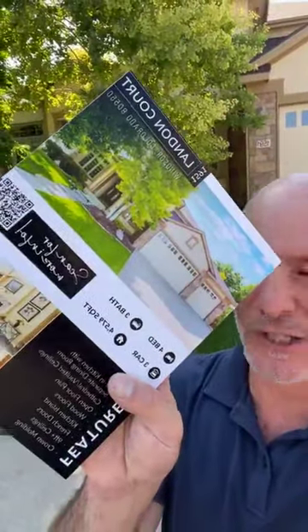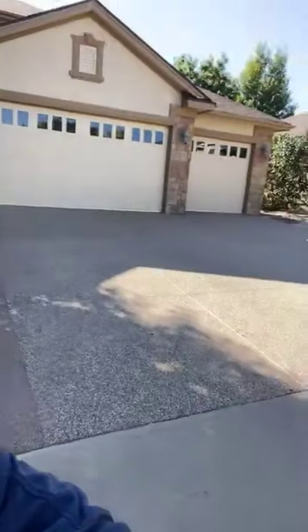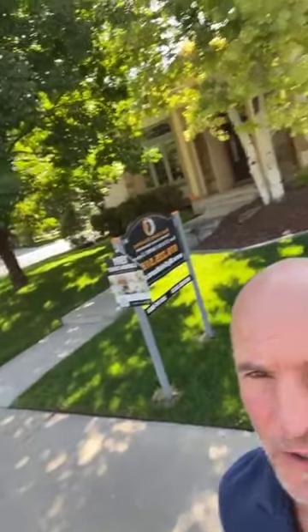Welcome to 1591 Landon Court here in beautiful Windsor, Colorado. This beautiful luxury home behind me is pretty big, so it's going to be difficult to get into one screen. We're on a corner lot — a beautiful stone and stucco home.